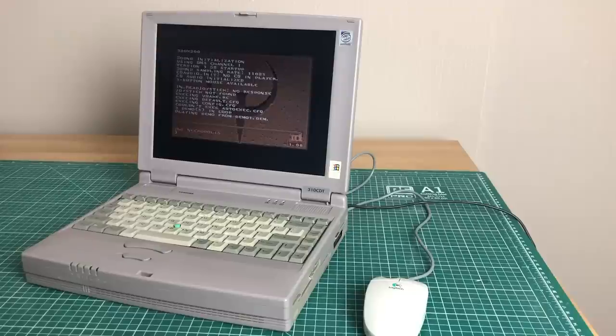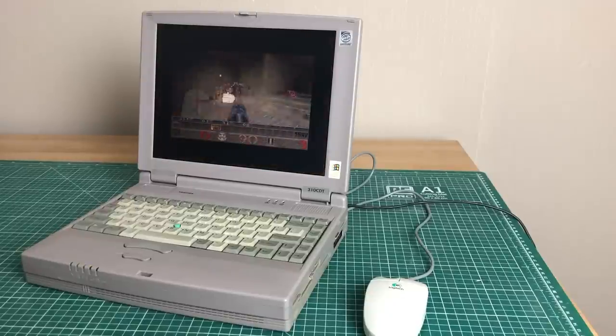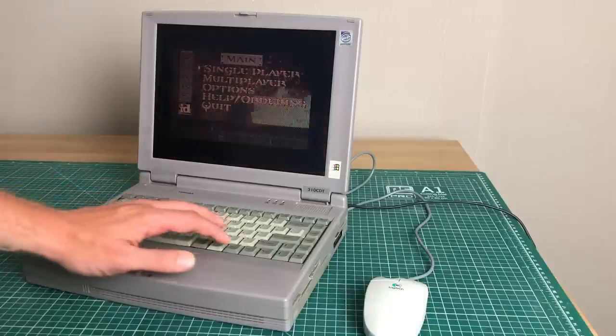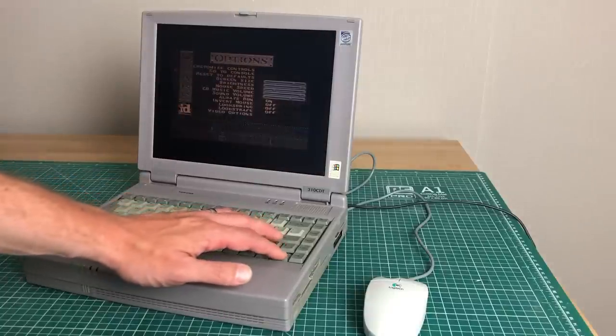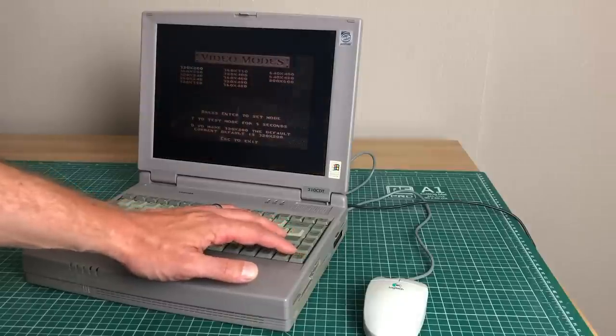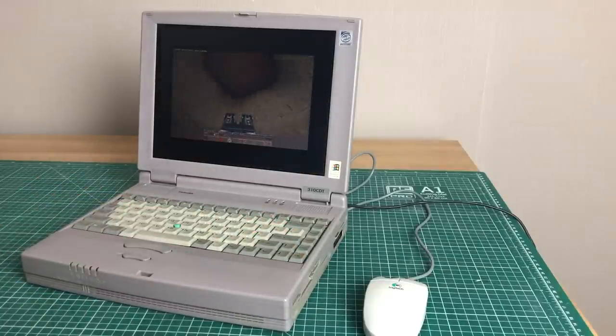Let's conclude our round of games with Quake, another classic from 1996. This is running well — it doesn't have the 3DFX wow effect obviously, but in the default resolution it definitely runs fine. If you bump the video resolution to maximum it does struggle somewhat, but 640 by 480 is definitely playable on this machine.